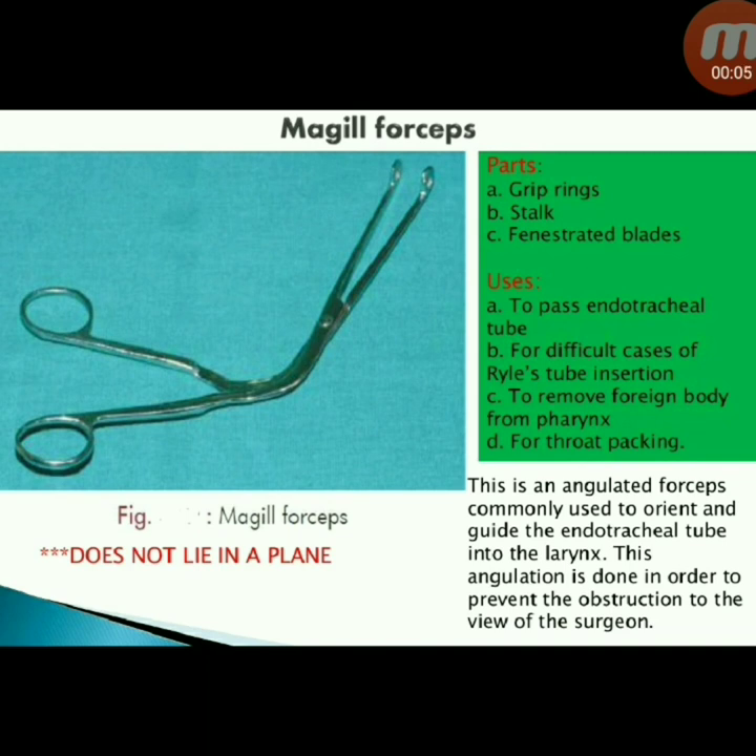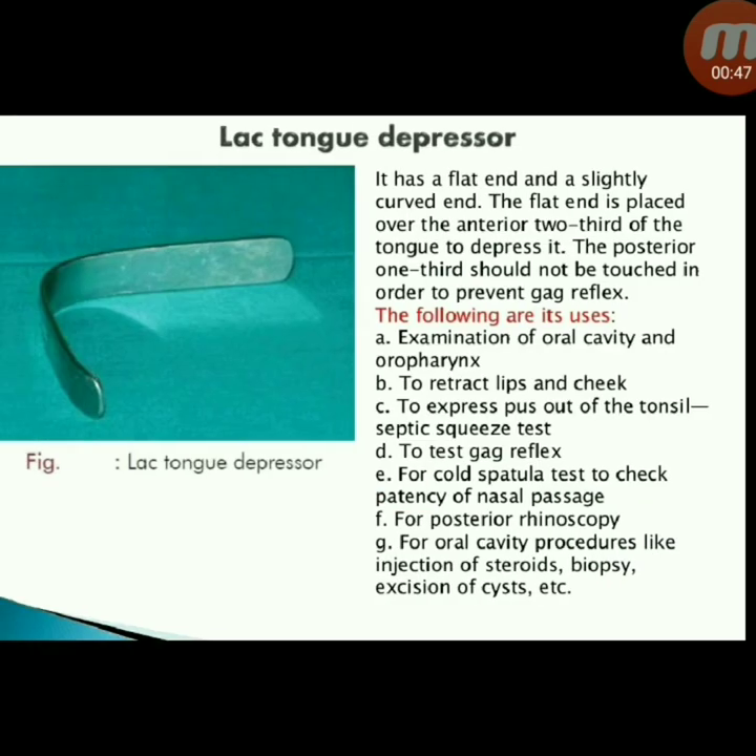Next instrument: Magill forceps. Parts: grip rings, stock, and fenestrated blades. Uses: to pass endotracheal tube, for difficult cases of Ryle's tube insertion, to remove foreign body from the pharynx, and for throat packing. It is an angulated forceps commonly used to orient and guide the endotracheal tube into the larynx; the angulation prevents obstruction to the surgeon's view.